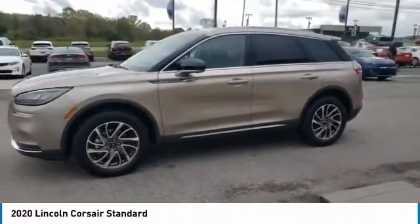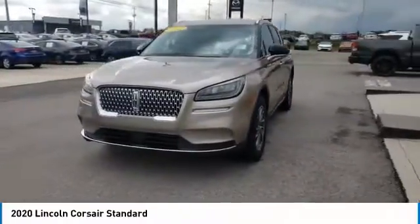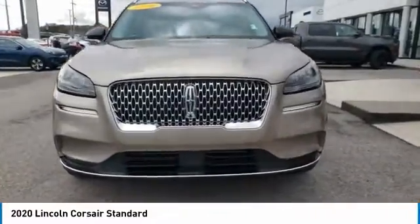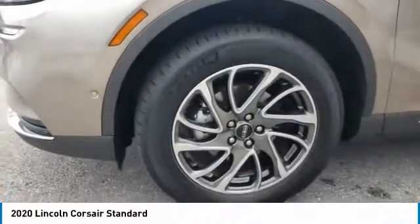Aluminum wheels, heated side mirrors, traction control, daytime running lights, remote keyless entry, mirror memory, remote trunk release, FWD, headlights auto-off, navigation system.